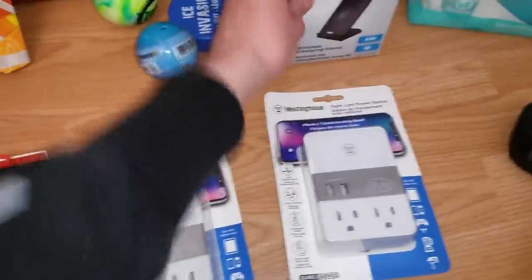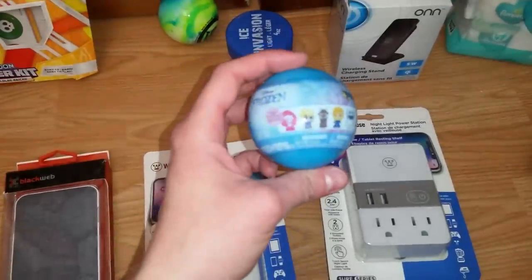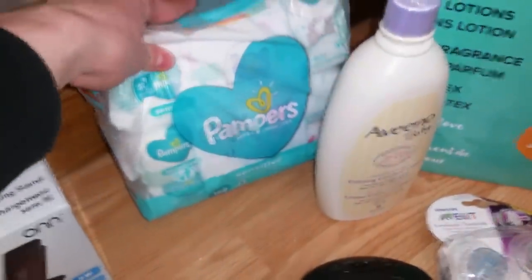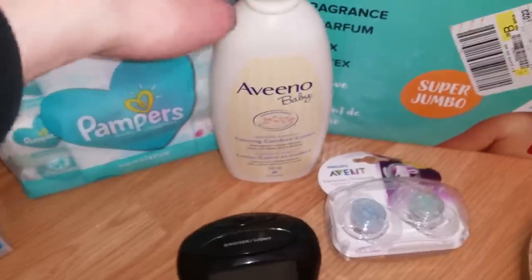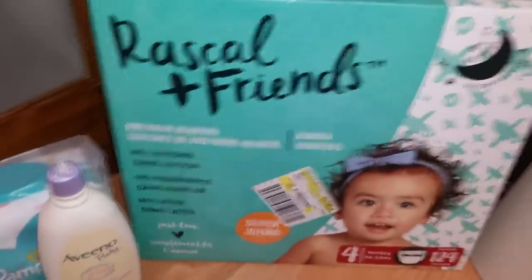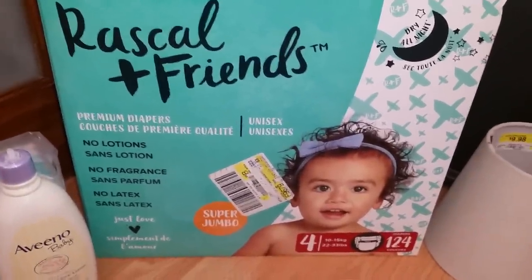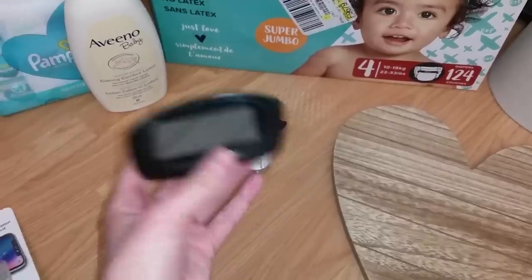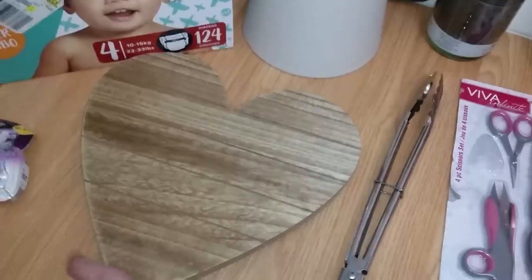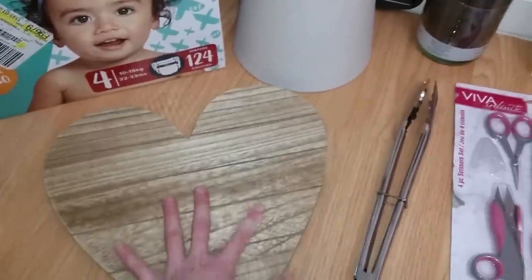There was this wireless charging stand — I haven't tried it yet but it looked completely brand new. A little ball, a frozen Mashem, an NHL street hockey ball and a hockey puck — nothing wrong with those. Some more baby wipes — these have the better plastic top. A bottle of Aveeno baby, brand new, the cap just broke off but it's still sealed. A brand new package of soothers. A brand new package of premium diapers — no lotions, no fragrance, no latex, just love. A brand new double flat sheet, and a little alarm clock.